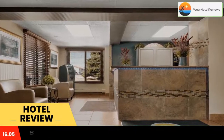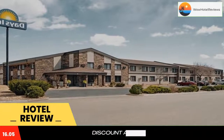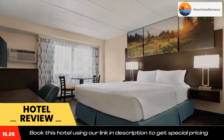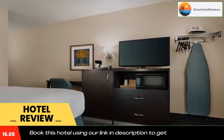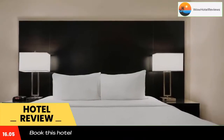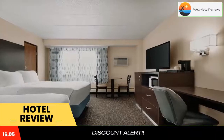Days Inn by Wyndham Fort Collins is four miles from Colorado State University. The hotel serves a daily grab-and-go breakfast and features rooms with free Wi-Fi and expanded cable TV with HBO. Rooms are furnished with seating areas and desks, and also include hair dryers for guests' convenience.